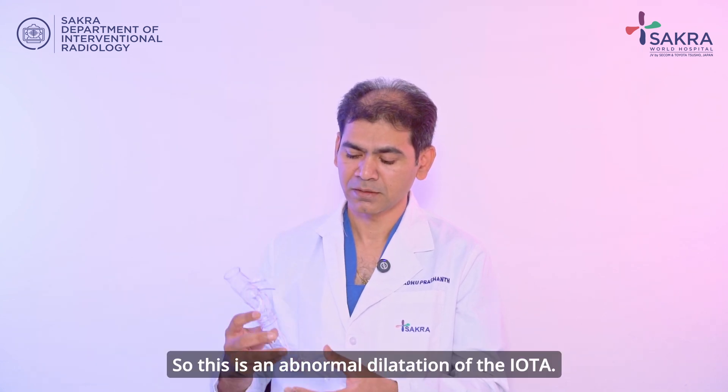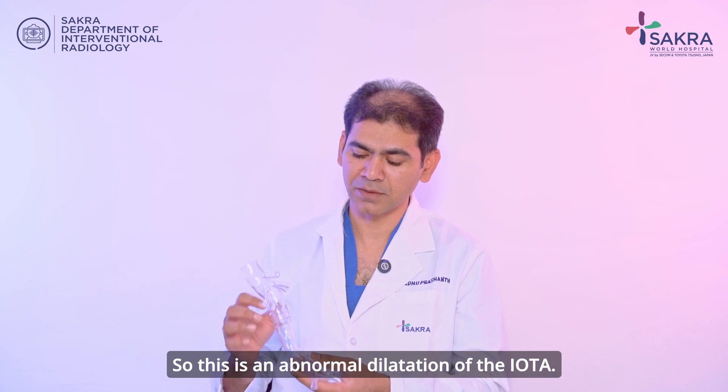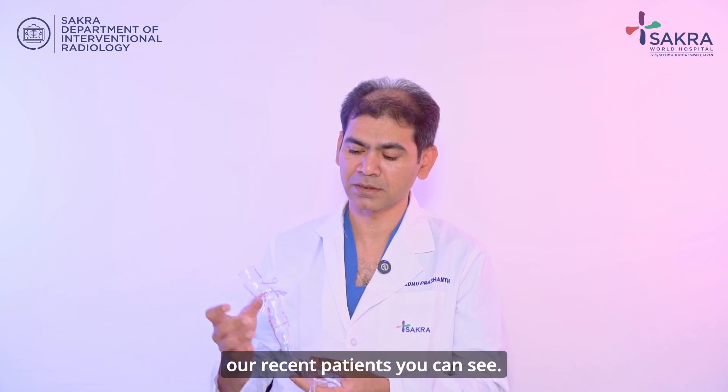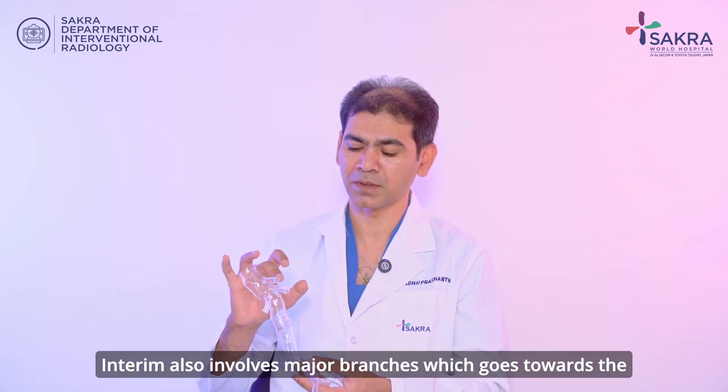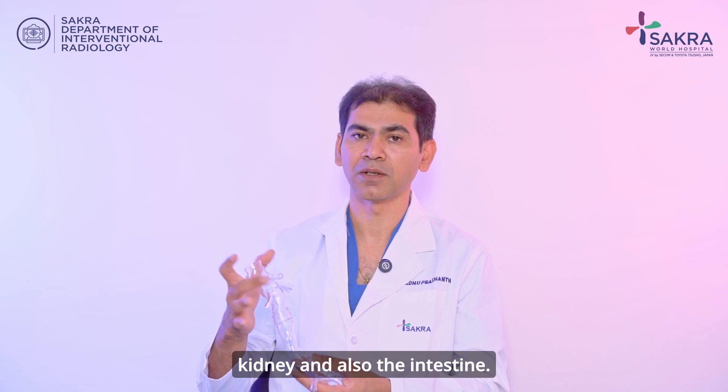This is an abnormal dilatation of the aorta. This is a 3D model of one of our recent patients — you can see the aneurysm also involves major branches which go towards the kidney and also the intestine.